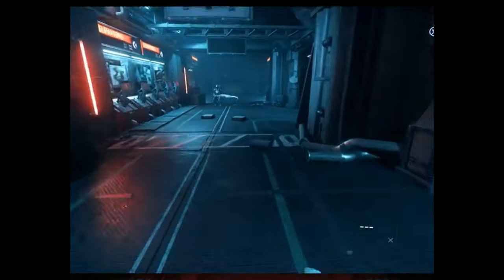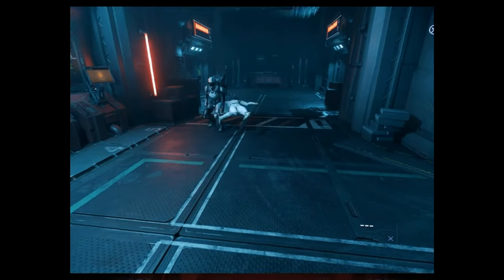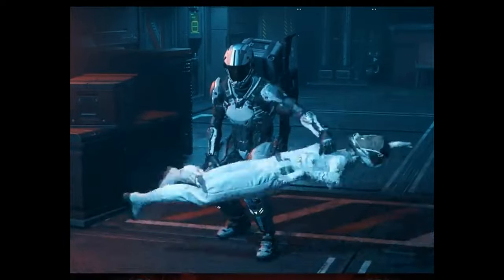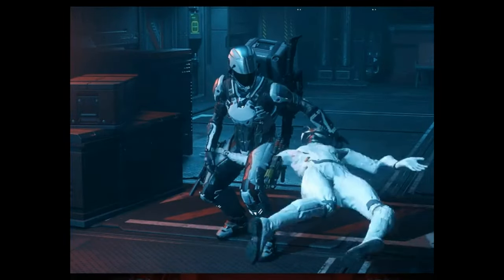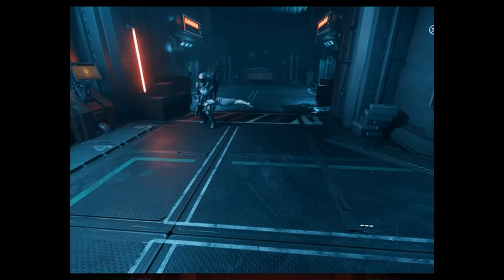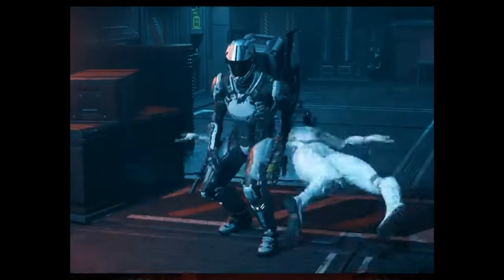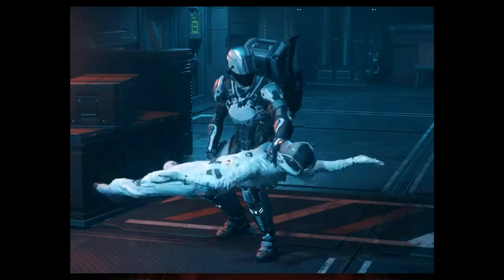First up we've got a post from Uncle Porkchop who says 'it just be like that' at Crim Hex on a random Thursday. I have no idea what's actually even happening here or how this is even possible. But he's right, it do be like that sometimes.